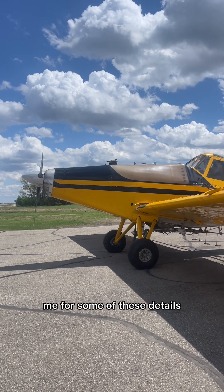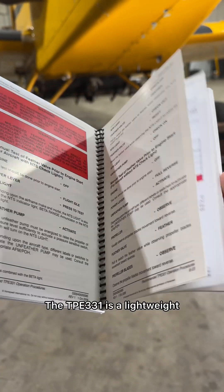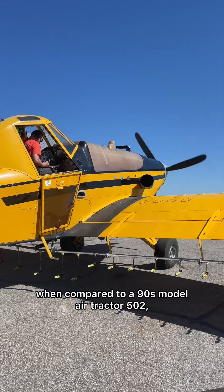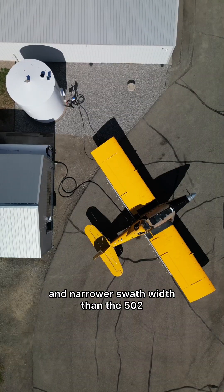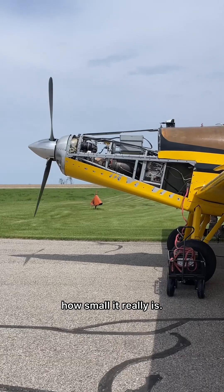I know a few of you are going to come at me for some of these details, but I'm getting all this information straight out of this Honeywell book that I'm holding in my hands. The TPE 331 is a lightweight, single-shaft turboprop engine that is touted as best-in-class fuel economy. The fuel burn for us when compared to a 90s model Air Tractor 502 has been quite comparable, especially when taking into consideration the slightly slower speed and narrower swath width than the 502. The weight of this engine is 330 to 400 pounds, and it always is surprising to me just how small it really is.